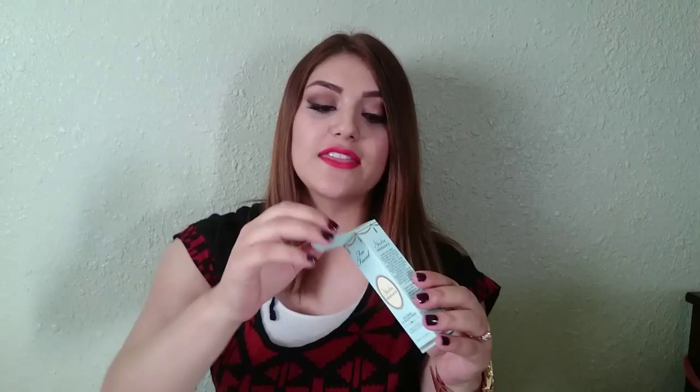I picked up the Urban Decay Pore Perfecting Complexion — sorry, I'm just really sleepy — just the full size. I got the Too Faced Shadow Insurance; this is the only thing that will keep my shadow from creasing, so this is really good. I got it from Ulta. I picked it up in Neutral Medium, and it's really good — it's actually what I'm wearing right now. It's the It Cosmetics Bye Bye Under Eye Concealer.